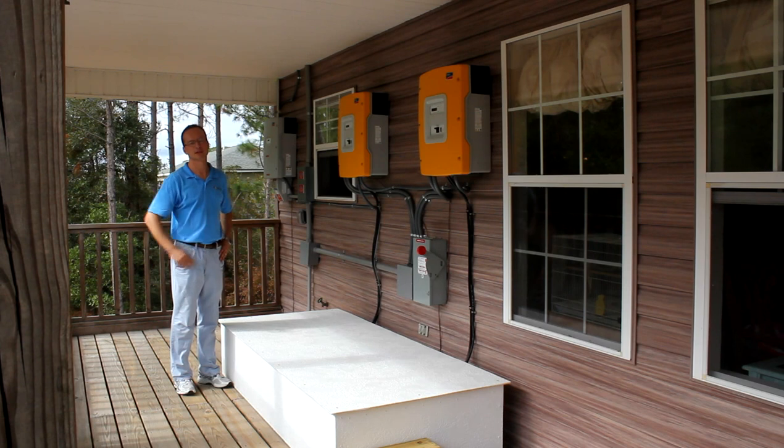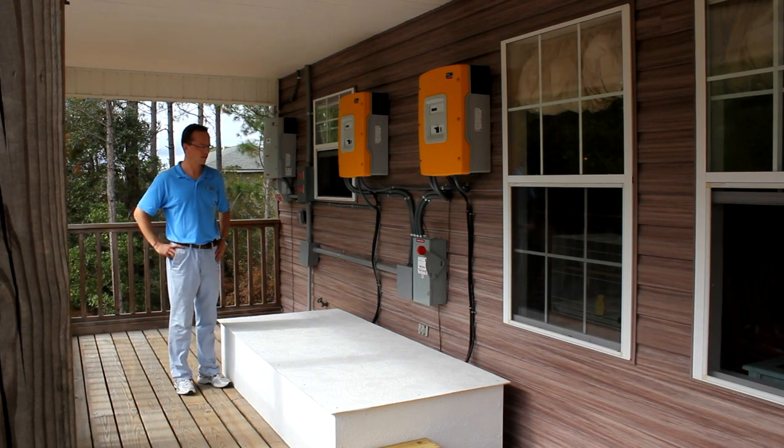This is an 8.46 kilowatt solar photovoltaic system with battery backup. My name is Alex and I'm with Power Production Management. Thank you for watching.